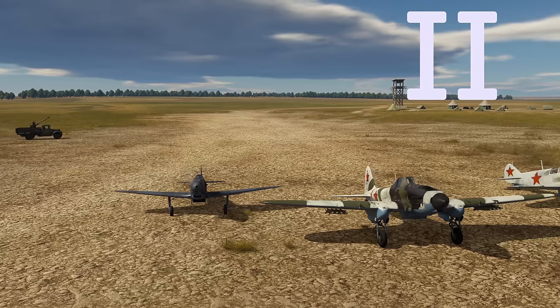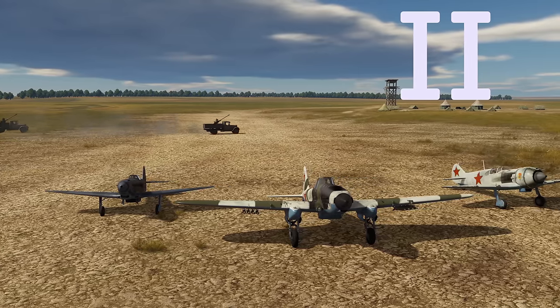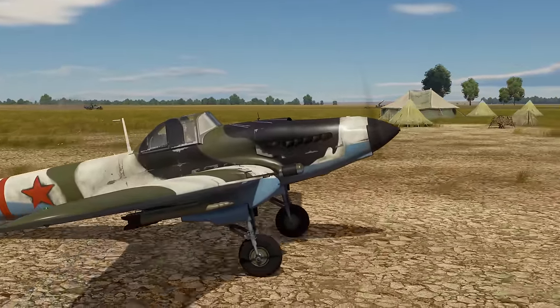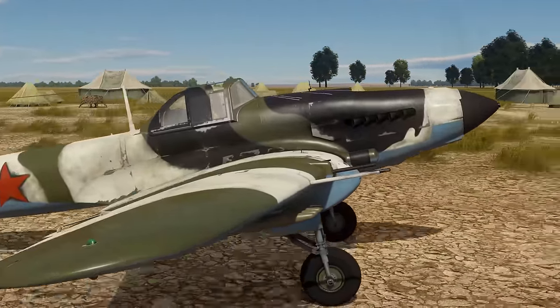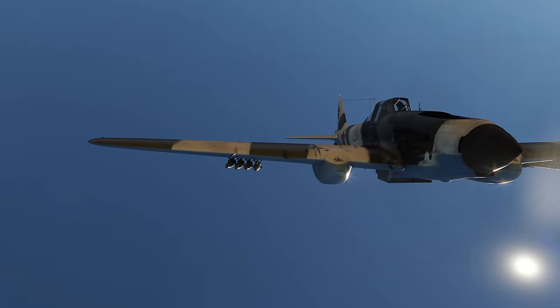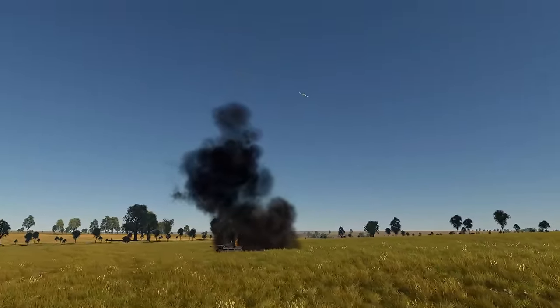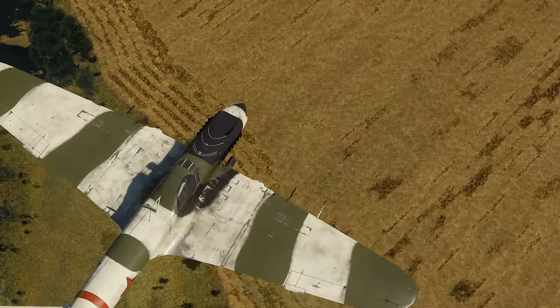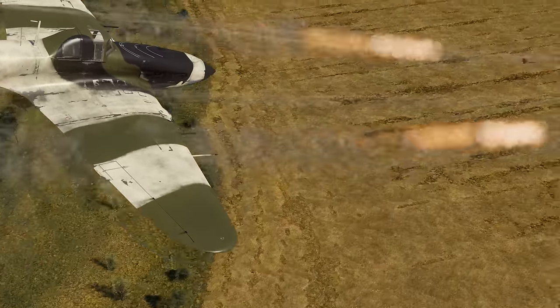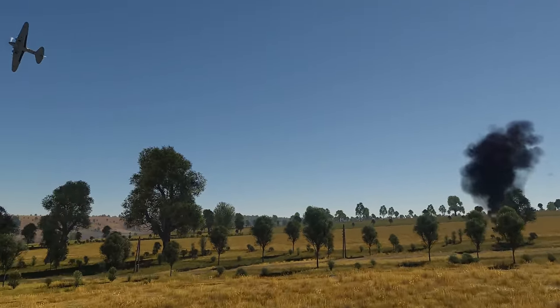The second era is full of legends of WWII, including the single most produced military aircraft in aviation history, the IL-2 ground attack aircraft. Thanks to a plethora of payload options, powerful guns, and solid armor, it earned the nickname of the Flying Tank, and rightfully so.